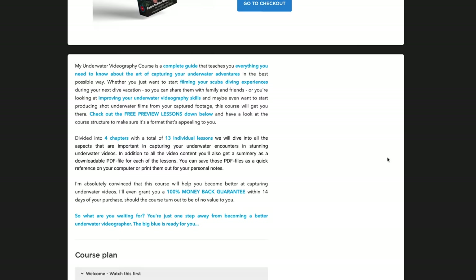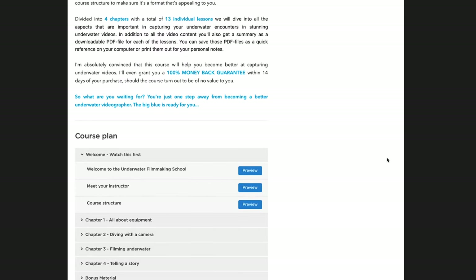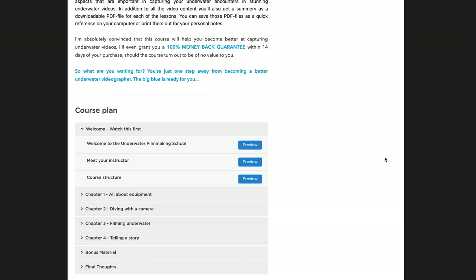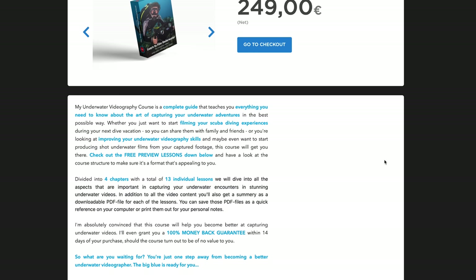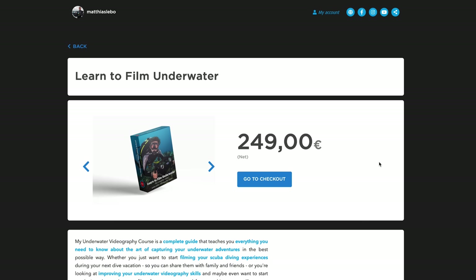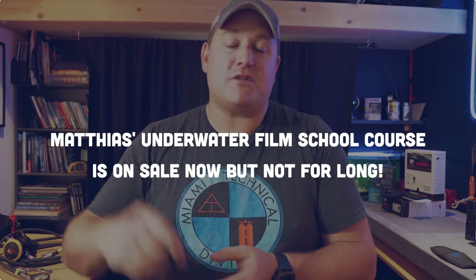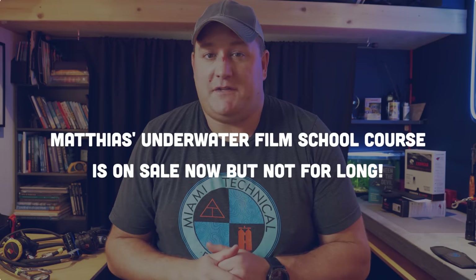Or perhaps you want to give the gift of education that doesn't involve you leaving your living room, in which case I would highly recommend my friend and colleague Matthias Labo's Underwater Film School Masterclass Series. I'll put a link to that in the description below. I went through that course — I was one of the beta testers for Matthias — and I actually learned a ton from it that I hadn't even absorbed from the osmosis of being friends with Matthias. So highly recommend that course.